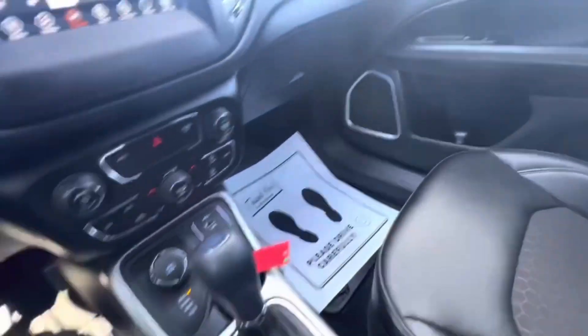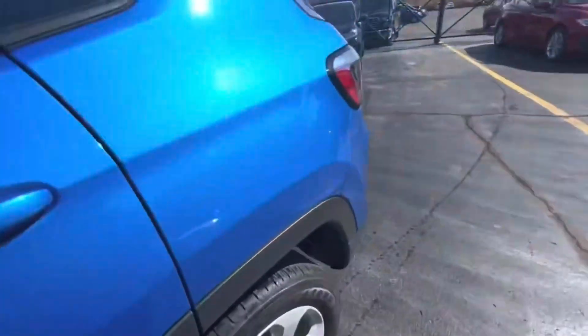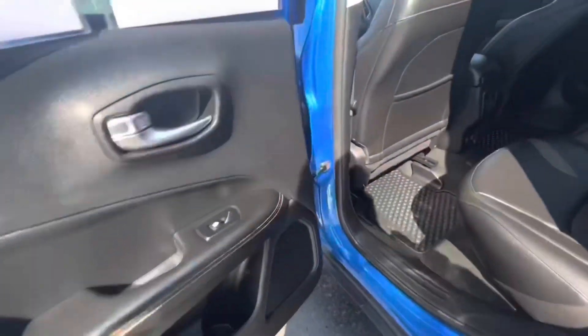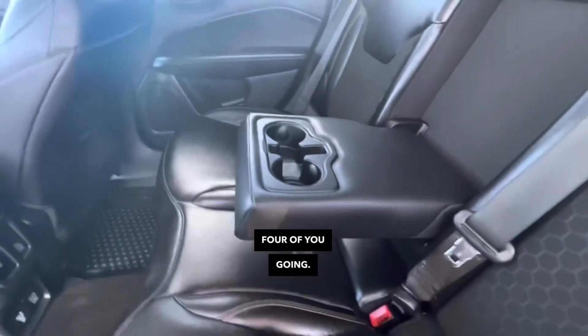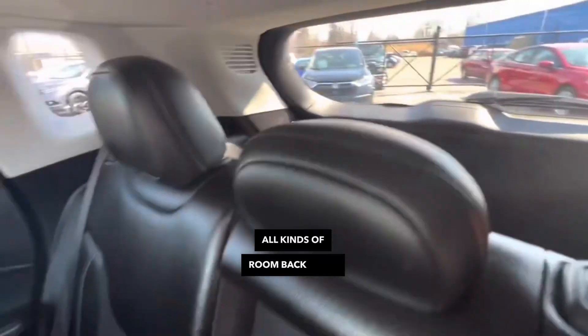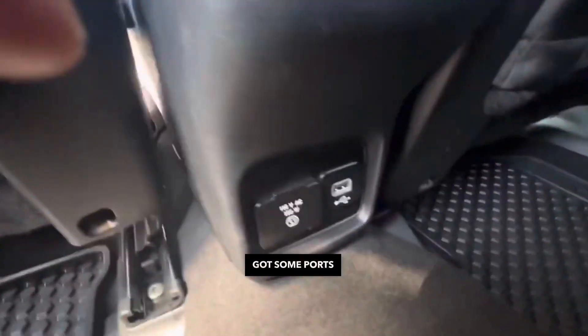Let's take a look in the back. It does have tilt steering, of course. Quite a bit of room back here. If there's only four of you going, you've got the center console. All kinds of room back there for your grocery shopping. Got some ports back here too.